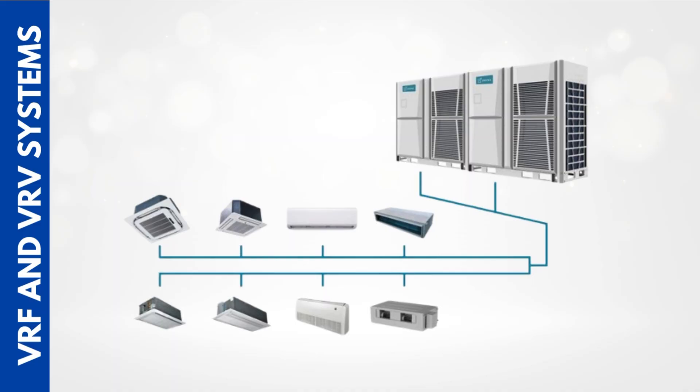If this helped you understand how VRF and VRV systems work, make sure to like the video and share it with someone who might find it useful. And don't forget to subscribe for more practical, technical content made easy. Thanks for watching — see you in the next one.